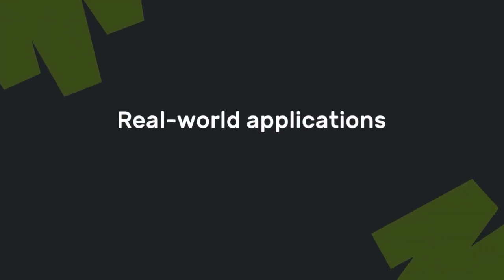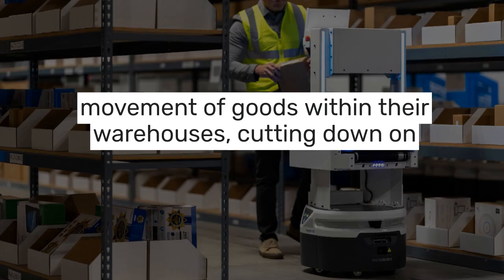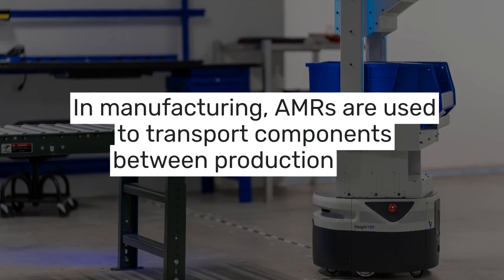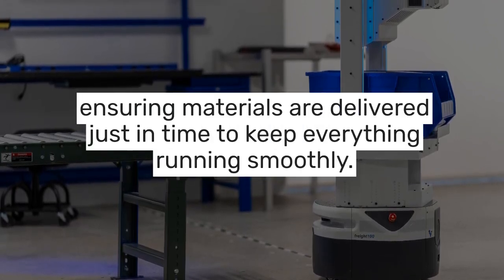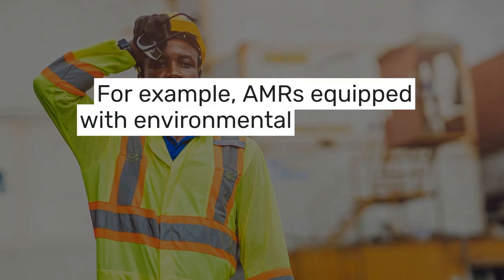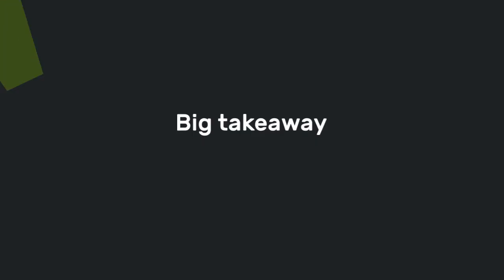Now let's talk about some real-world applications. Many forward-thinking companies are already using AMRs to automate the movement of goods within their warehouses, cutting down on time and labor. In manufacturing, AMRs are used to transport components between production lines, ensuring materials are delivered just in time to keep everything running smoothly. Some companies are even using AMRs for tasks beyond material handling — for example, AMRs equipped with environmental sensors can monitor conditions like temperature and humidity in a warehouse, ensuring that products are stored in optimal conditions.